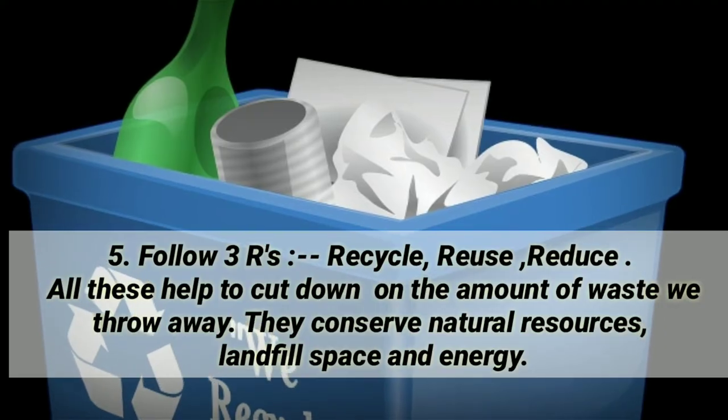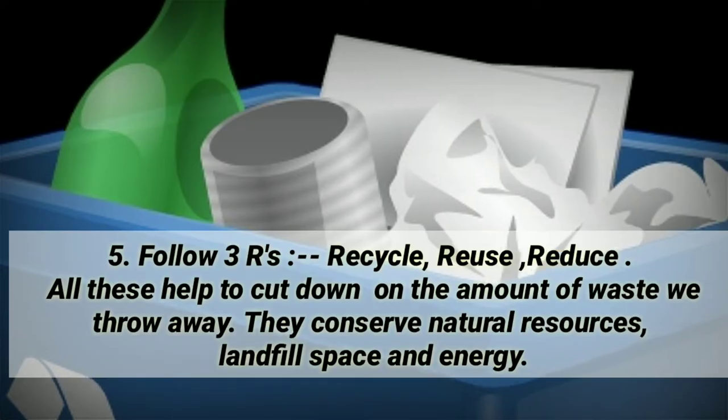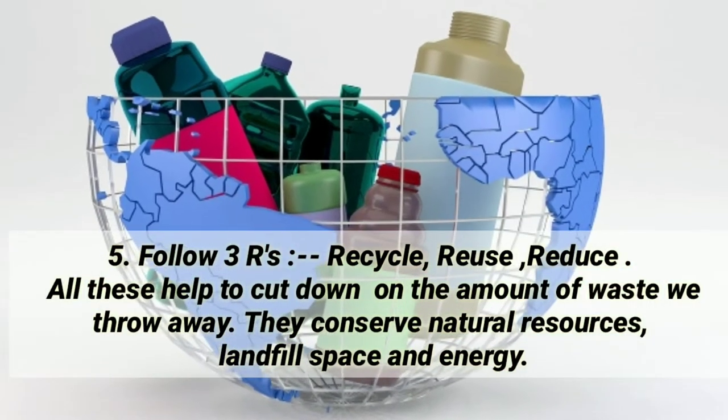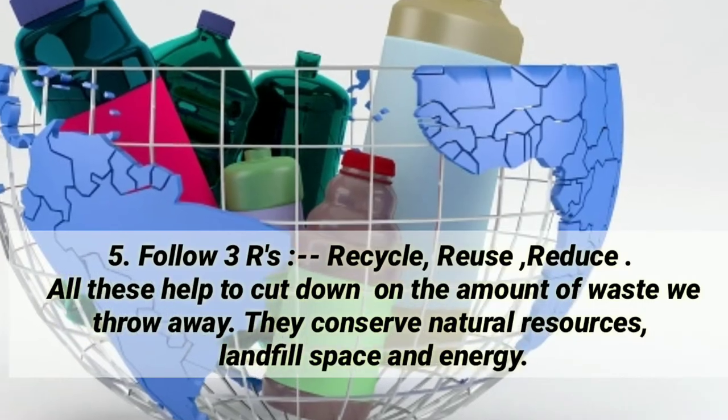Follow the 3 R's — recycle, reuse, reduce. All these help to cut down on the amount of waste we throw away. They conserve natural resources, land, space, and energy.